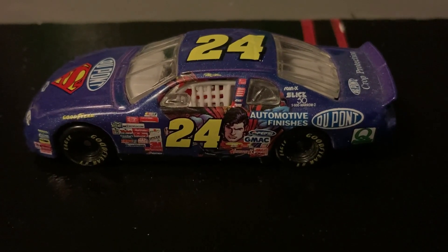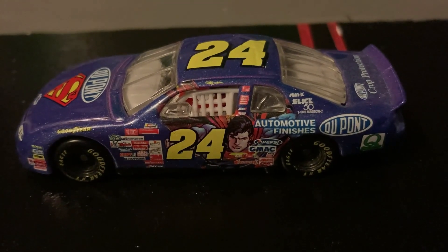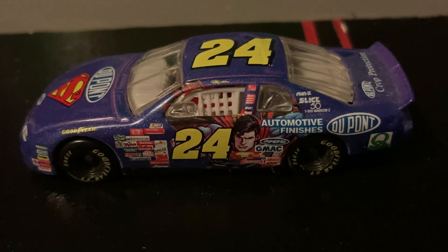Welcome back to Austinville Bricks and Cars. In today's video, I will be reviewing the number 24 Superman Diecast, which is a DuPont-sponsored car.